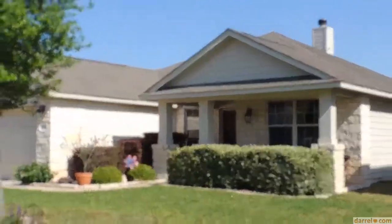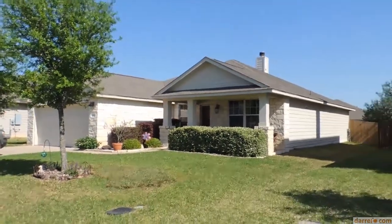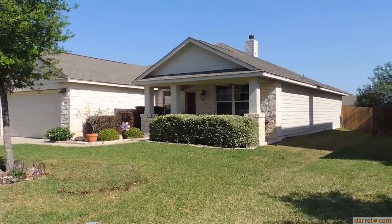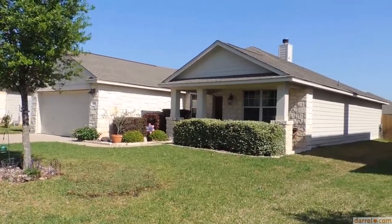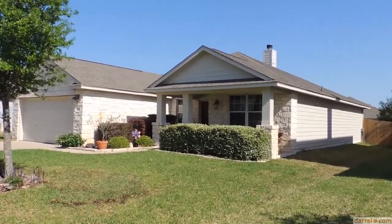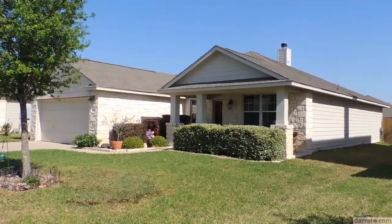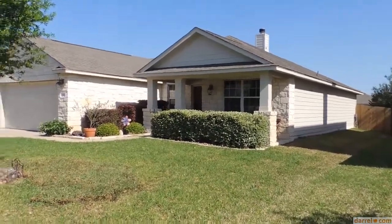Hi there, this is Wally Wilson with REMAX Syntax. Let me pull back a little bit so you get a good vision of this home. This is just a beautiful home here in Georgetown Village, the Village of Berry Creek. And you can see here that we've got an Austin Stone home.